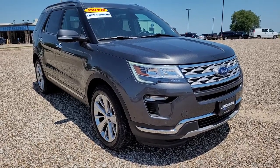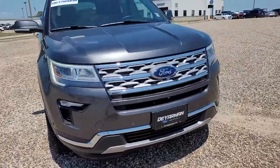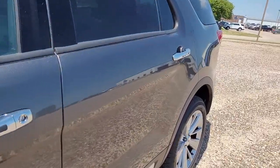You'll have love at first sight with the 2018 Ford Explorer. This vehicle still has fewer than 50,000 miles on the clock, so it won't last long. Take on every project with confidence in this spacious, versatile Explorer.